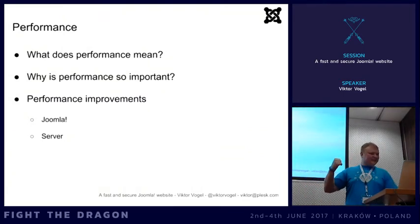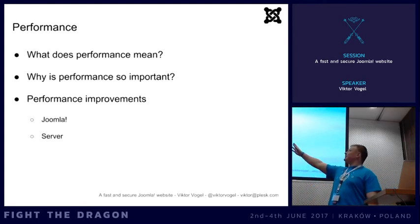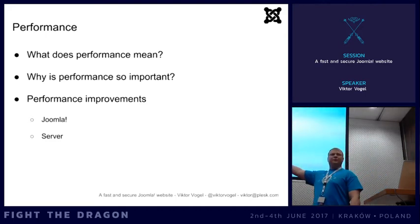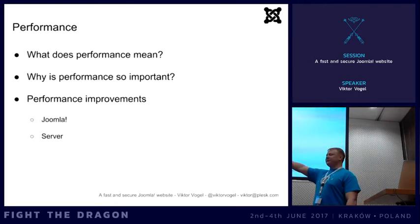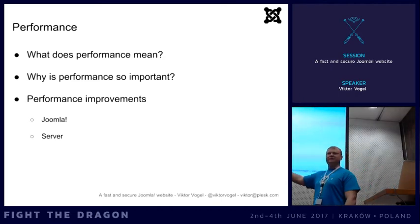The second part is performance. What does performance mean, why is it so important, and what can you do? I'll cover the Joomla side and briefly the server side - we have another session on Sunday at 9:45 where we'll talk about server-side optimizations for Joomla in more depth. By performance I mean the transfer time, latency, and delay after you send a request to the server and get a response back, as well as how fast the server can process the request.